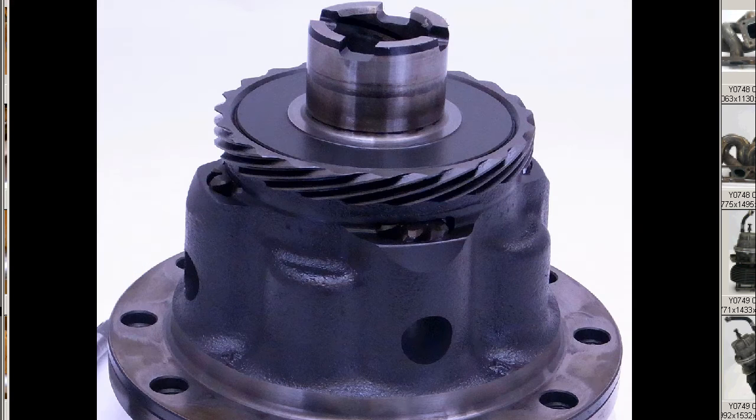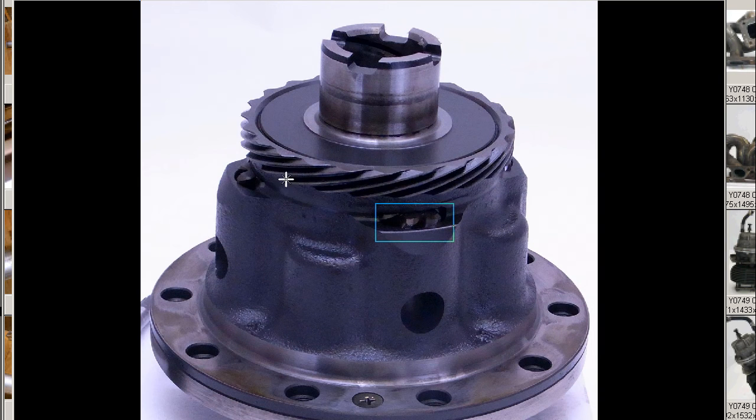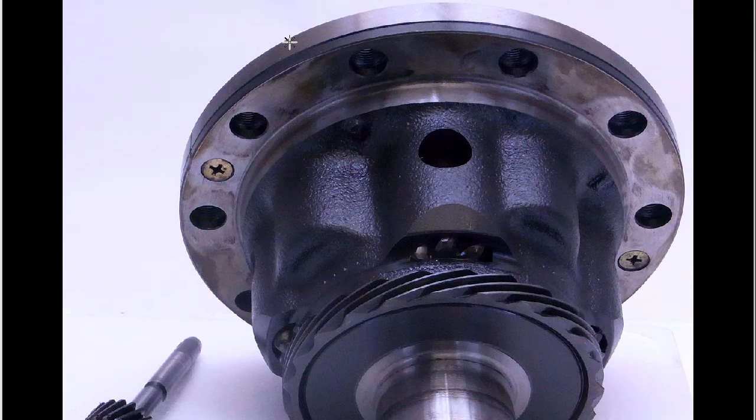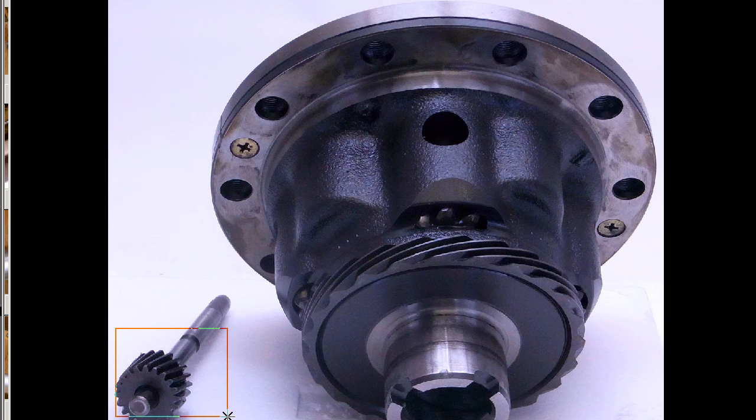I have a shot here of the top of the LSD. You can see the helical gears on the side — very, very tidy, 100% working condition and great working order. I also have a shot including the speed gear that drives the speedo, with the rest of the LSD in fantastic condition.